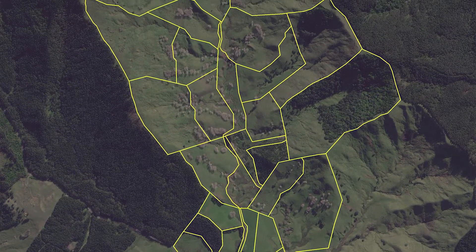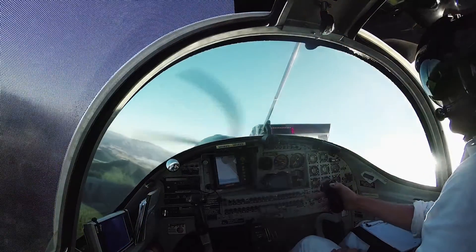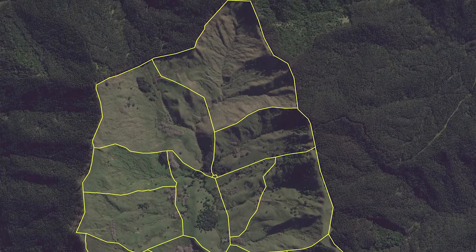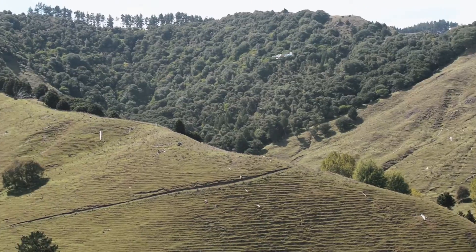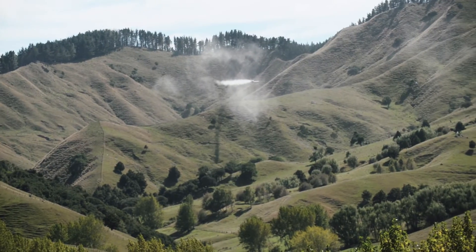Once your farm map is uploaded to the plane's onboard computer, it not only shows the pilot where to fly — it also takes over the hardest part of traditional top dressing: opening and closing the fertilizer hopper at exactly the right time, in exactly the right place. It's faster, much safer and much more precise.